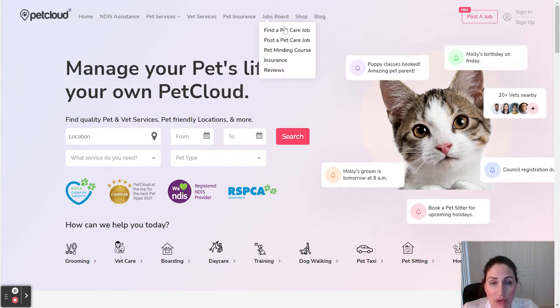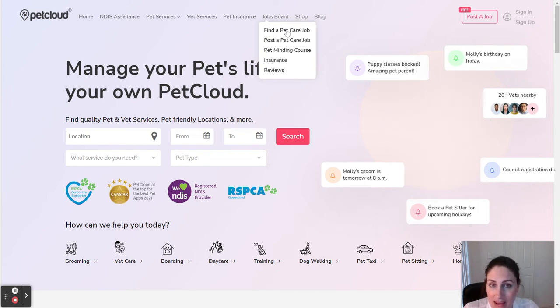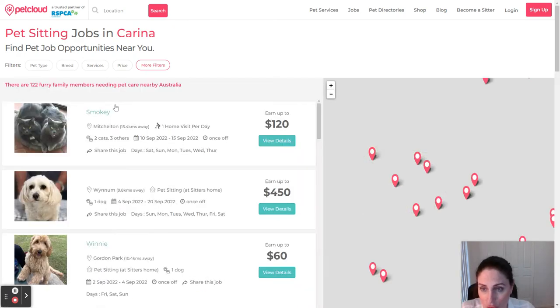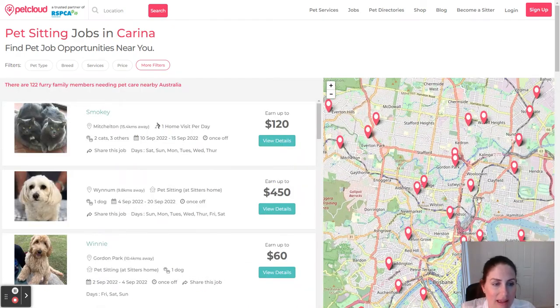If you're an animal lover and you have a secure backyard, you're able to find a pet care job, and we have loads of jobs on at the moment across Australia.